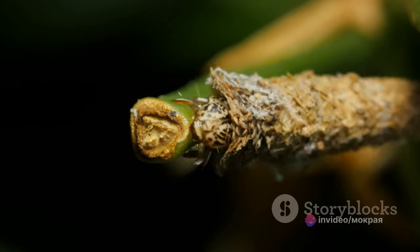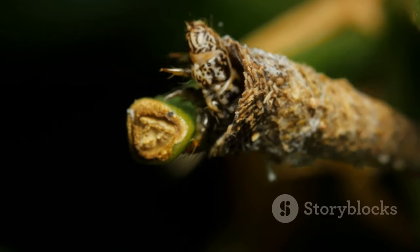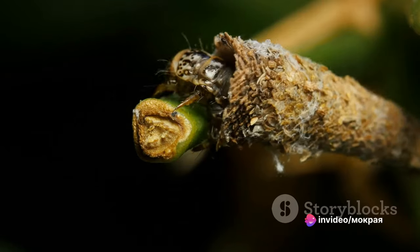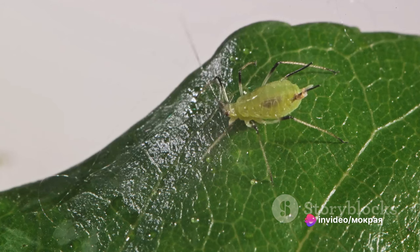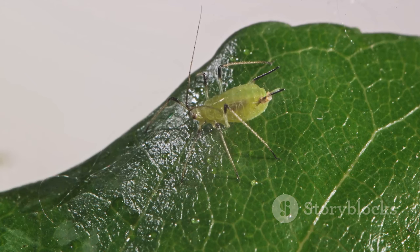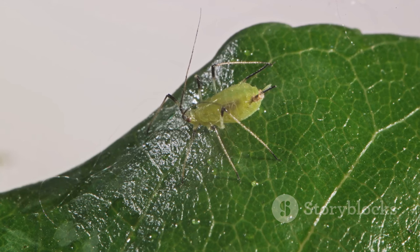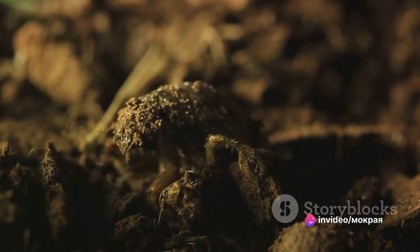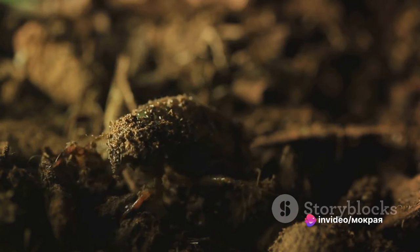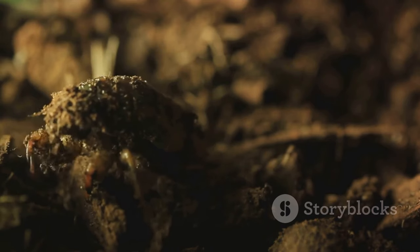As spring arrives, the eggs hatch, and out come tiny mantises known as nymphs. These nymphs are the spitting image of their adult counterparts, just compressed in size. Don't be fooled by their size — these tiny creatures are voracious eaters. They start their predatory lifestyle early, feeding on small insects and gradually moving on to larger prey as they grow. The nymphs shed their skin multiple times in a process known as molting, and with each stage they closely resemble the adult mantis.